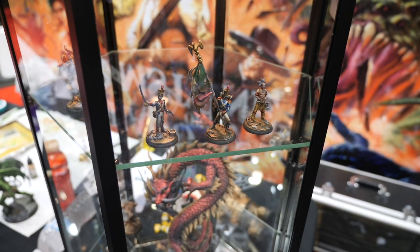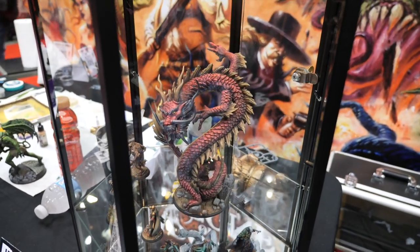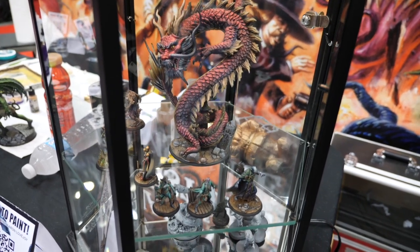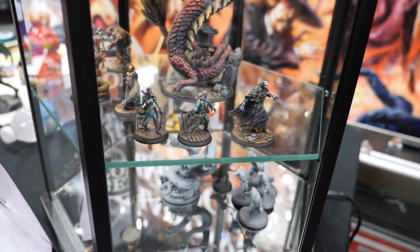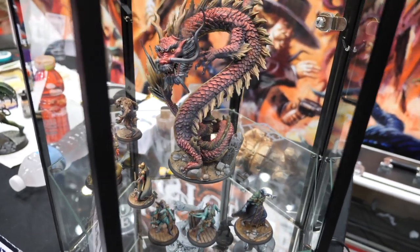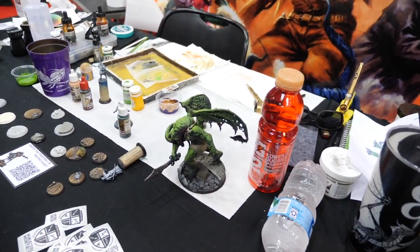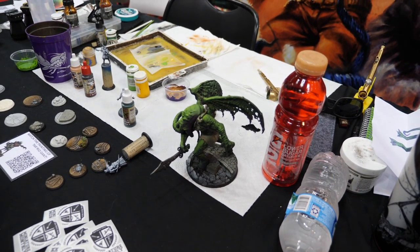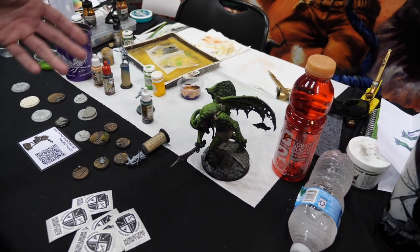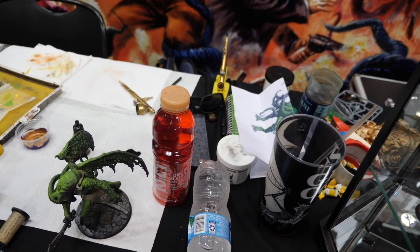This is from Aaron Lovejoy, who is an in-house painter for Flying Frog Productions. The level of detail and quality of work in these minis is outrageous. His table is set up here and it looks like he's painting during the convention — working on a Cthulhu miniature based off some artwork he has printed out. He's got his airbrush and wet palette out and is just going to town on his minis.